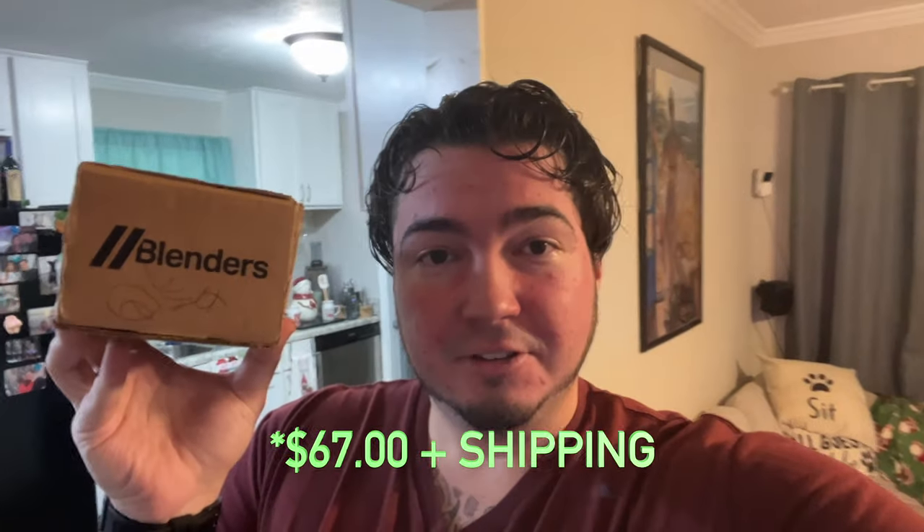The Deion Sanders Gold Blenders sunglasses are here. Back in September when Colorado was undefeated, everybody was on the Deion Sanders bandwagon. Being from Atlanta and a big Atlanta Falcons fan, I really wanted these glasses. They were up for pre-order so I went ahead and pre-ordered them — 63 to 68 dollars, I don't remember exactly, I'll pop it up.